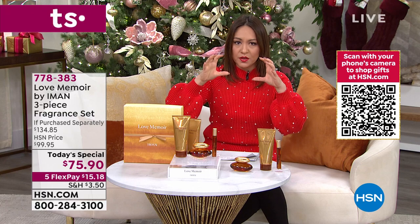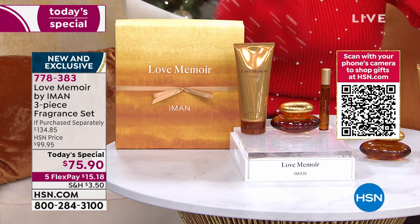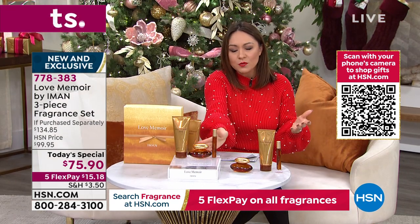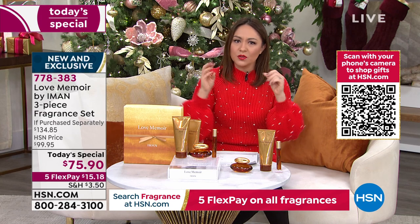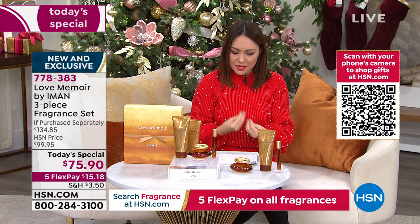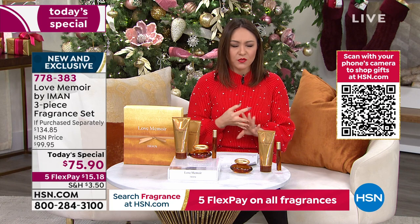Everything about this is so personal to her. The box is a watercolor painting that Iman did. The bottle itself is inspired by the sunsets she used to watch with her husband. She also picked up stone stacking, which was very therapeutic and spiritual to her, and that resembles the bottle as well. The notes include bergamot, black currant, and coconut as top notes; rose, jasmine, and orris in the middle; and vanilla, patchouli, and vetiver as base notes.